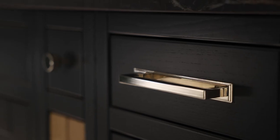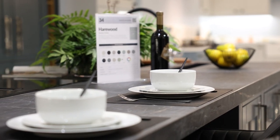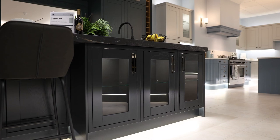Against the dark island, we've complemented it with a dark worktop. We've used a Dekton worktop which is super matte, and we've done a downturn profile edge to give that chunky worktop appearance.